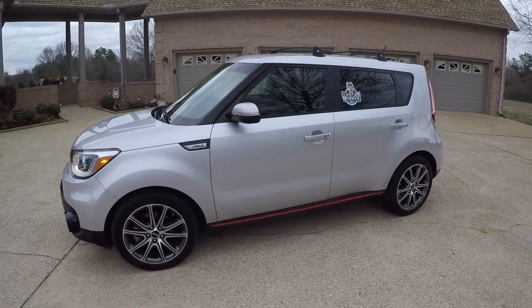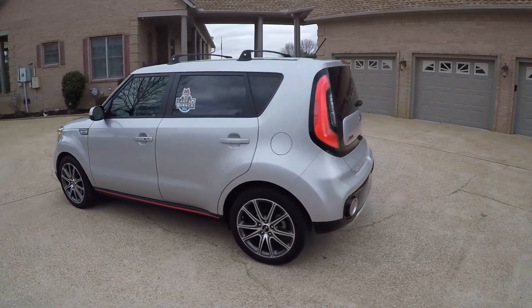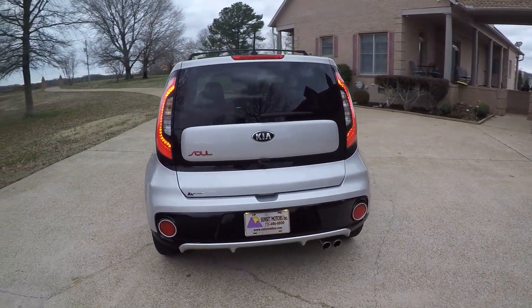Bright silver metallic in color with a nice red trim. I've sold quite a few of these, and I've never had one with this much equipment. This one has the technology package — mostly they come basic, but this one's loaded.